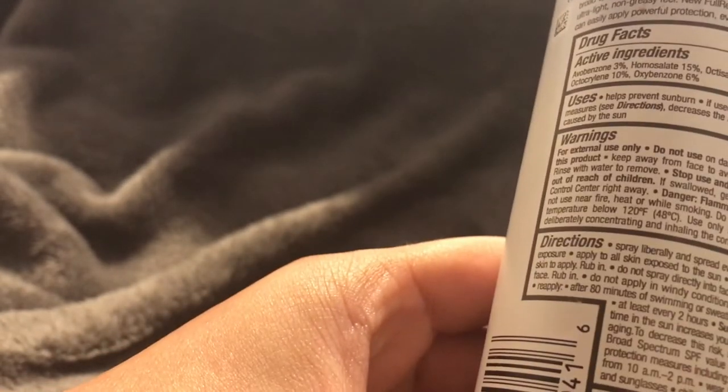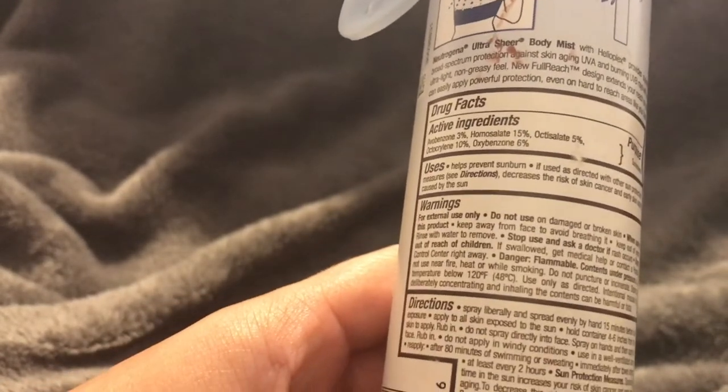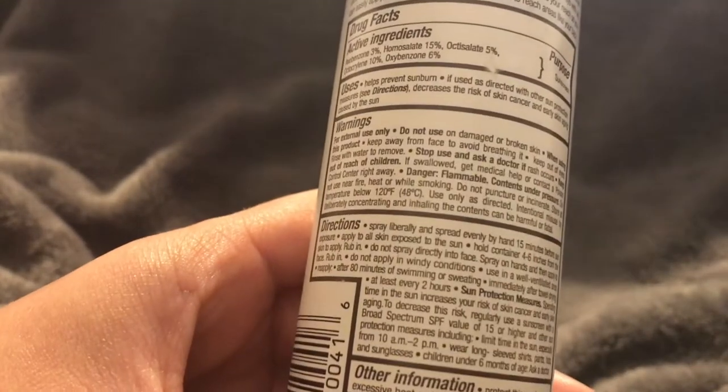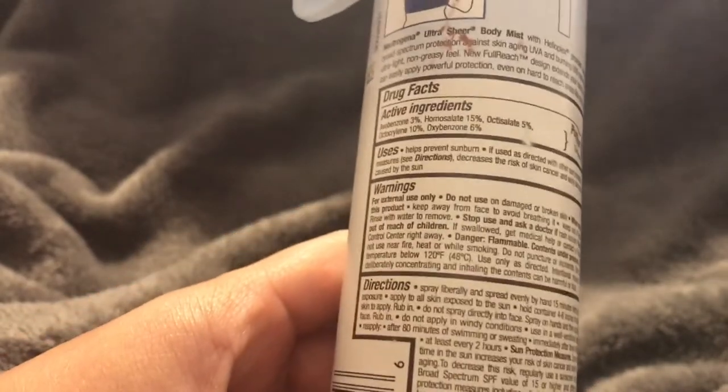The directions say spray liberally and spread evenly by hand 15 minutes before sun exposure. It does say to rub it in after spraying. I usually don't, but if you spray and rub it in you could probably use less product. Apply to all skin exposed to the sun, hold the container four to six inches from skin, and do not spray directly onto face - spray on hands and then apply to face and neck.